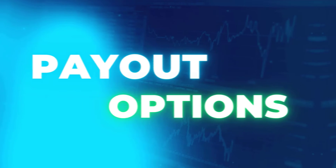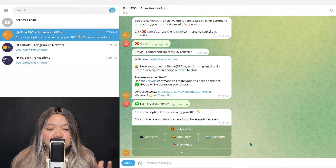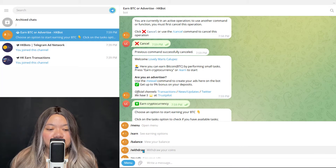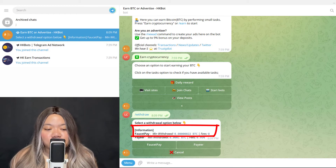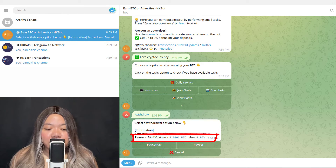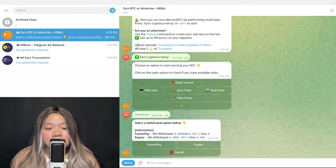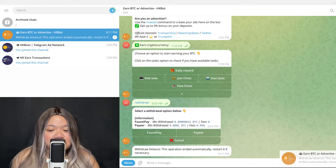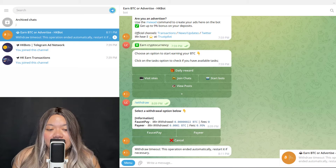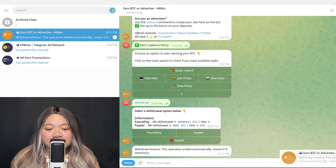When it comes to payout options, go to the menu and then tap 'Withdraw.' You can also check your balance there. You can withdraw via FaucetPay or Payer. If you withdraw via FaucetPay, the minimum amount is lower and there's no fee. If you withdraw to Payer, you need to earn a little more and there is a fee. You cannot withdraw directly to just any wallet, like a Bitcoin wallet — that's important to be aware of. The exact fees and minimums can vary depending on the bot you're using, but the general payout options are FaucetPay and Payer.